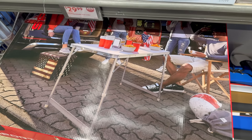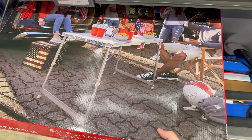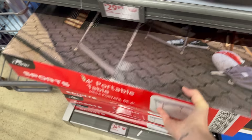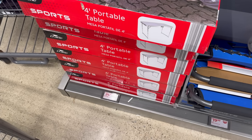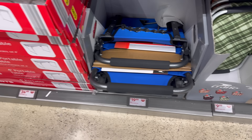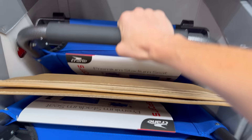Maybe you're tailgating and you need a table — it's here! It folds up. It's a four-foot portable table going for $34.99. Right next door, the premium stadium seating — because bleacher seats lose their allure real quick. $19.99.